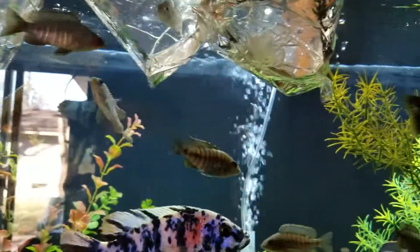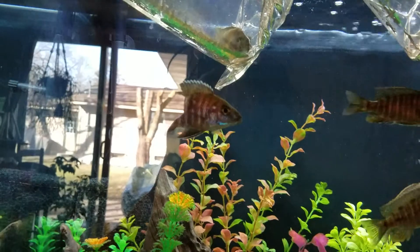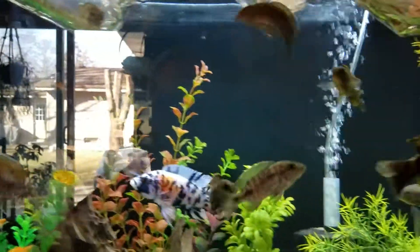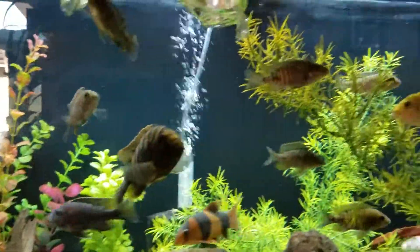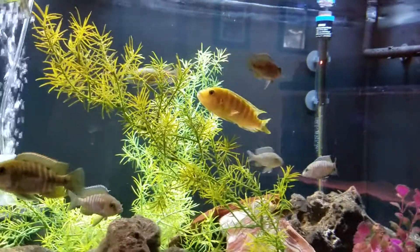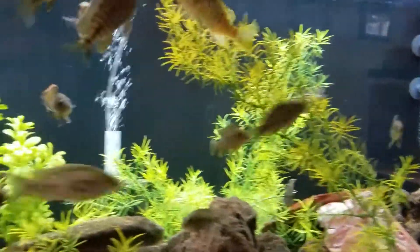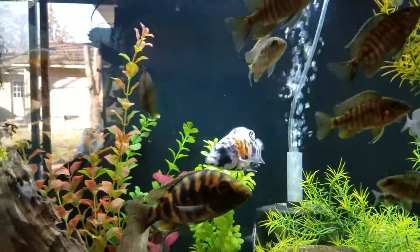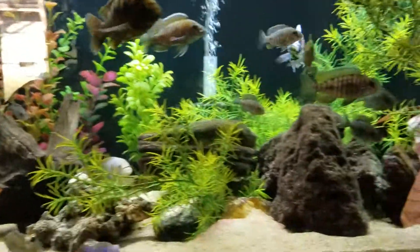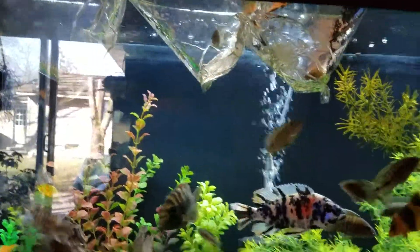I'm gonna let these guys float for a little bit to let the temperature even out. I checked my thermometer — the tank is at 79. I think I'll need to readjust that; it should have raised up two degrees by now, from 78 to 80, so I might need to calibrate it a little more. But 79 is not bad, so I'm not gonna worry about that right now. I'm gonna let these guys float and rearrange the rocks.